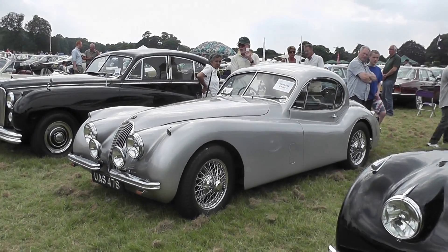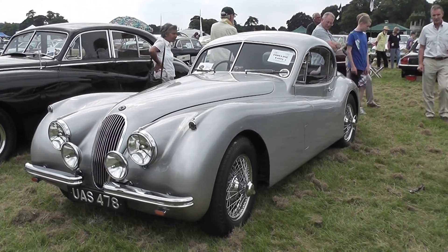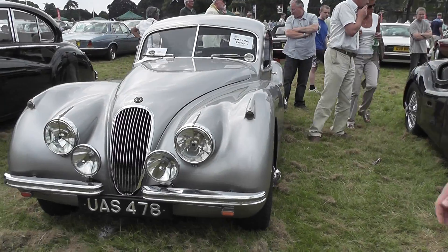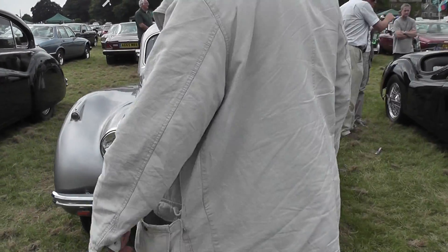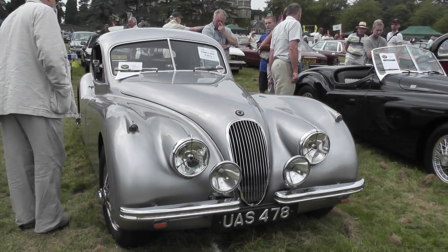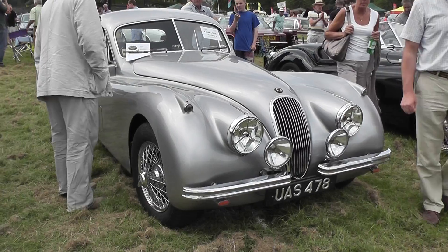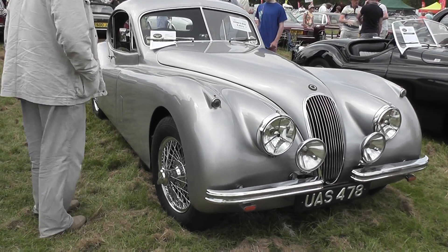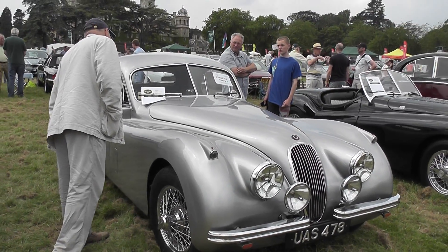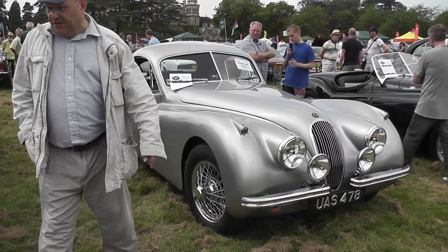Another XK, this one in a beige colour, again a replacement registration. It dates from 1953 and was originally in Los Angeles, California. It has participated in international rallies and has been as far as Russia — further than I've been! A nice vehicle in metallic silver.